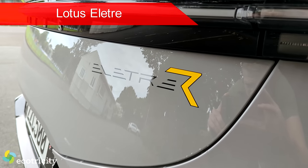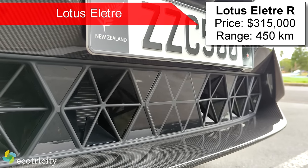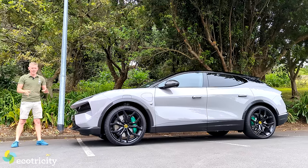This one will set you back starting at $315,000. For that, you get 450km per charge, but you get a 0-100 time of 2.9 seconds, and a whole lot more. There's so much to cover - let's crack into it.